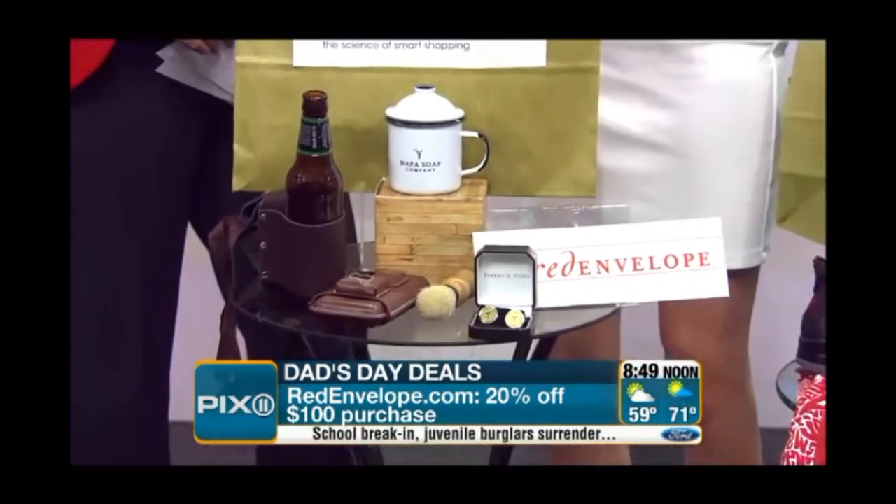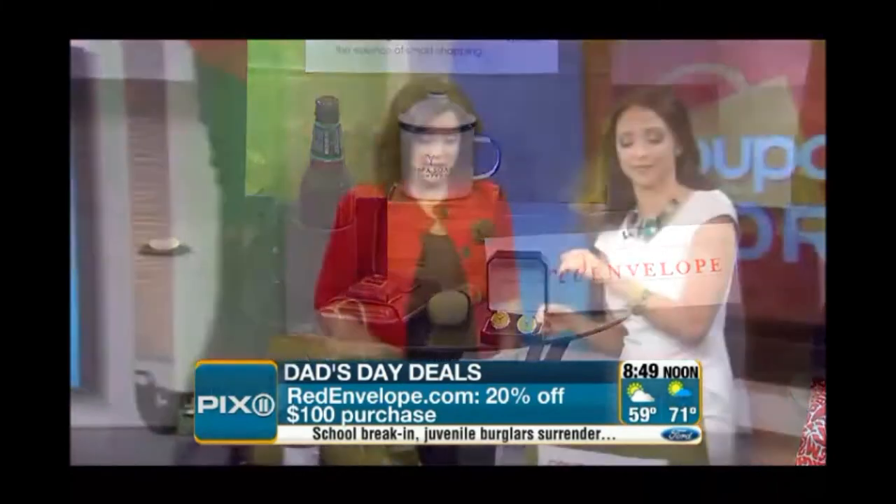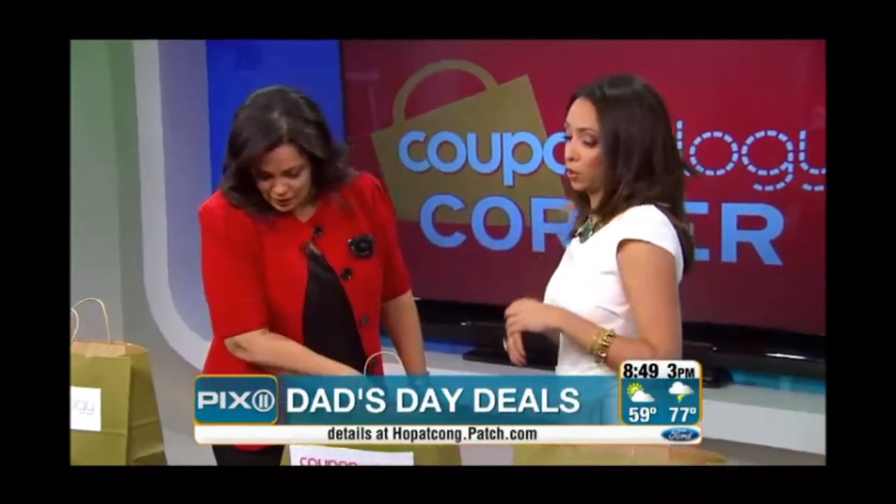The discount is 20% off of $100 — you can't beat that. Let's move on over to Foot Locker.